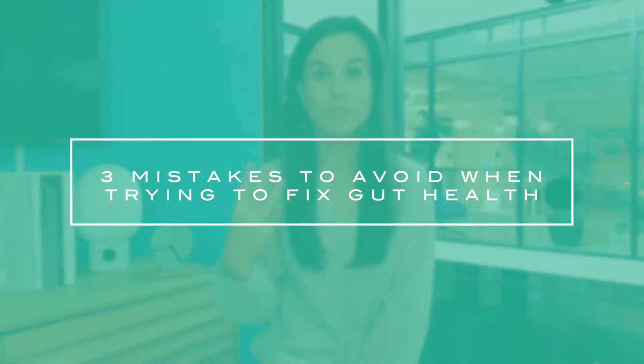Hi everybody and welcome back. Today we're going to talk about three mistakes to avoid when trying to fix gut health.